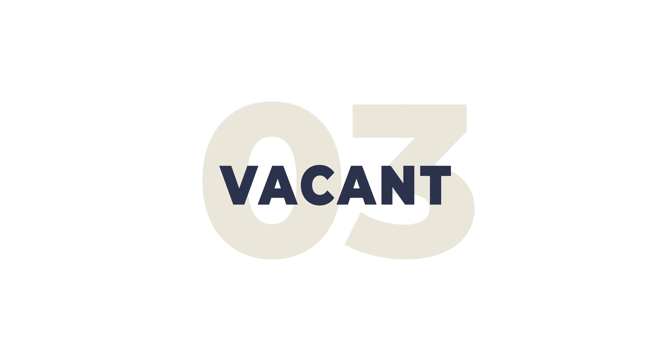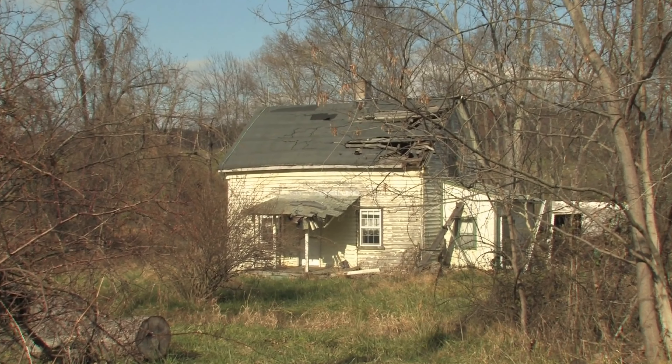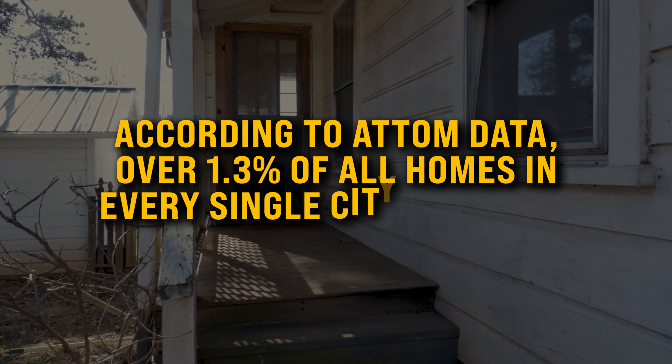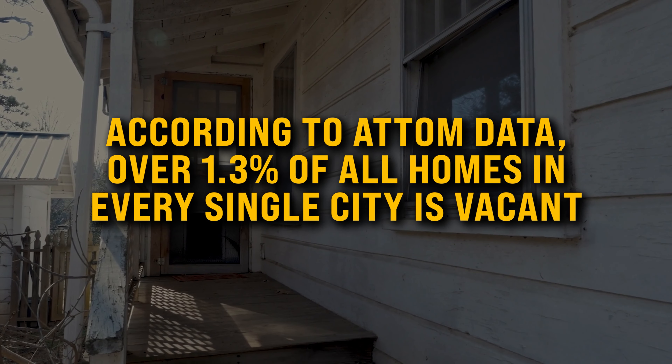Number three: the vacant list. If you can find a list of properties just sitting there with nobody living in them, rotting away, and the owner still pays taxes every single year — of course they're more likely to sell for cash. According to ATTOM Data, over 1.3% of all homes in every single city is vacant. Some are vacation homes, but a lot of them are just sitting there with nobody living in them. These are an amazing list to go after.